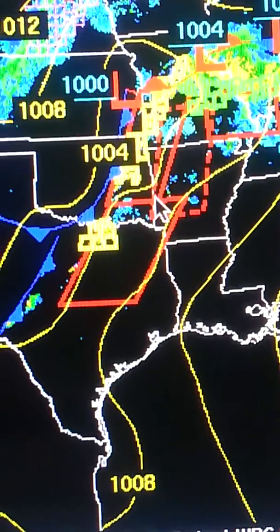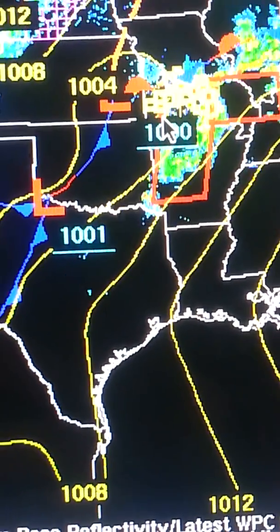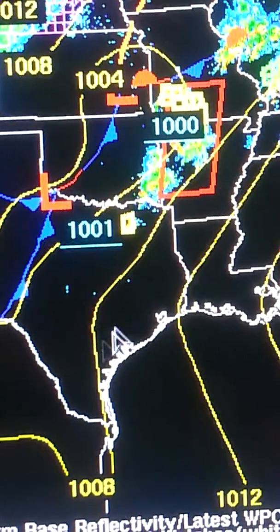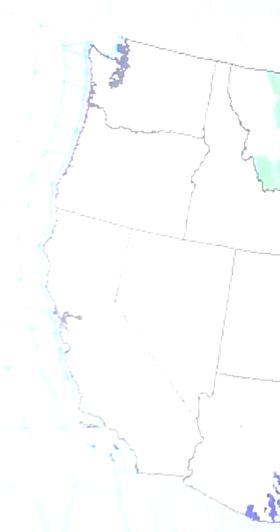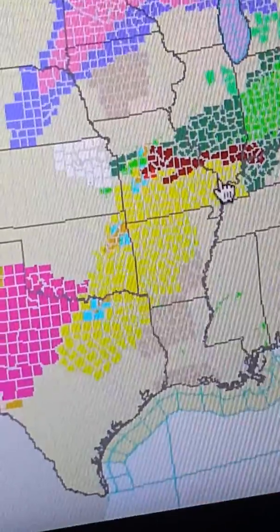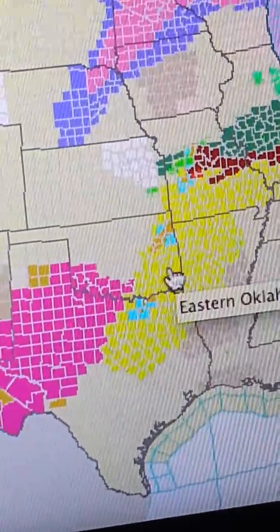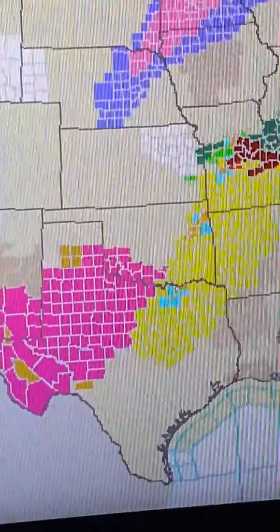So there are four different tornado watches here. The area of low pressure is sitting over western portions of Arkansas and Missouri, and a second one is down across northern Texas with the dry line. All these storms are ramping up. The entire area from southern Illinois, western Kentucky, southern Missouri, Arkansas, eastern Oklahoma, and portions of central and eastern Texas are all under a tornado watch.